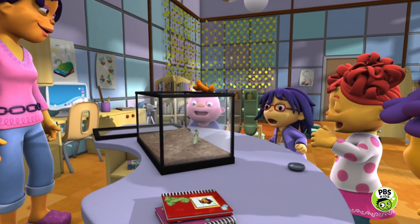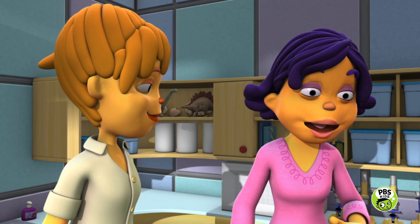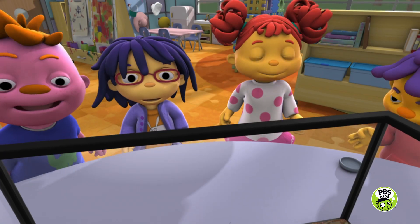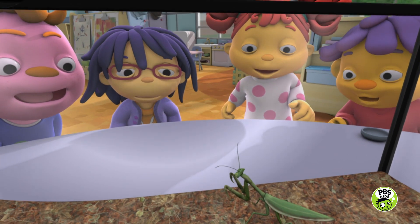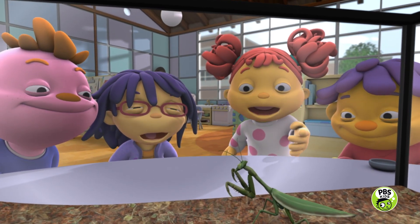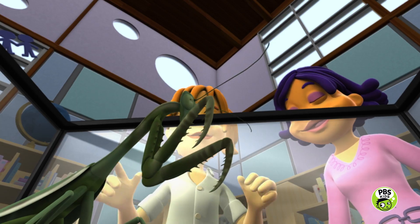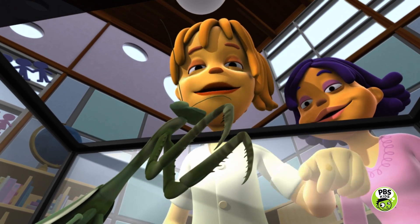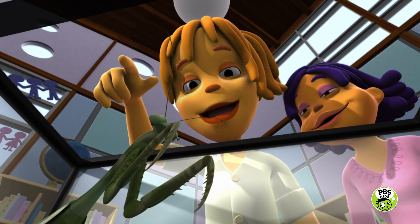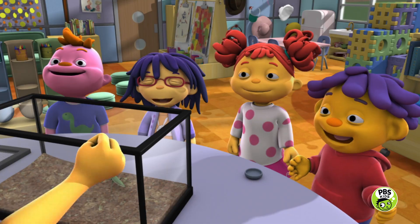Look at that! Is this stuff our surprise? That's right! Today you're getting a glass pet! Wow, a praying mantis! Wait, what's a praying mantis? Well, a praying mantis is an insect that lives in nature on plants and leaves. And it's your class pet — a gift from me to you.